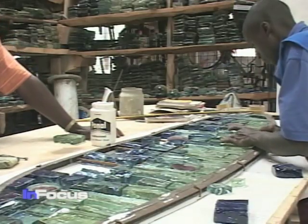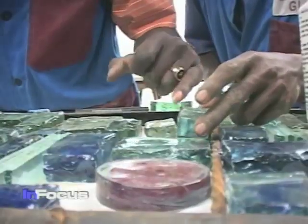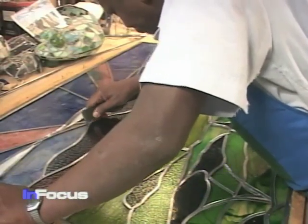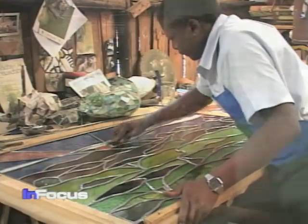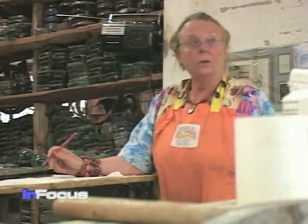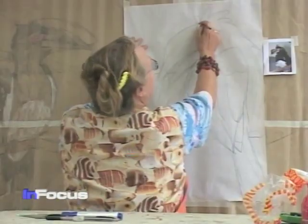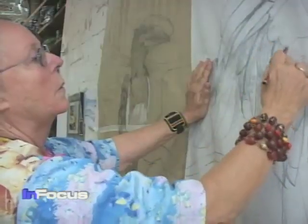Elsewhere at Kitangela Glass, artisans create mosaics from thick glass blocks, and fashion stained glass windows, lamps, and other objects. Nanny Crows founded Kitangela Glass after coming to Kenya 30 years ago from Germany. She says the compound itself is her work of art.